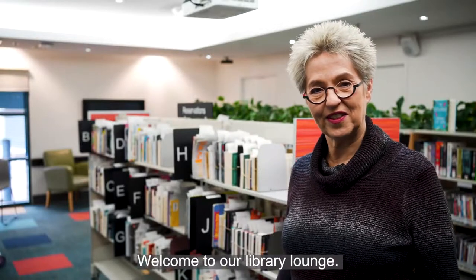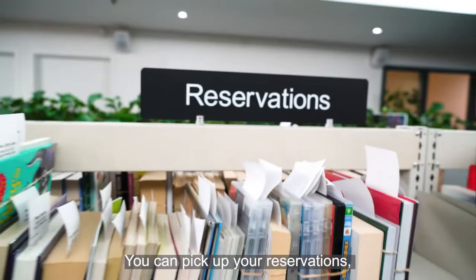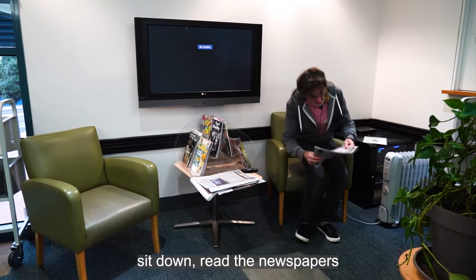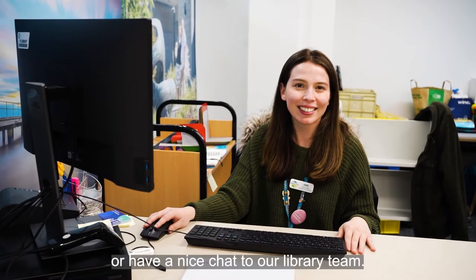Welcome to our library lounge. Here you can borrow and return your items, you can pick up your reservations, sit down, read the newspapers or some magazines, or have a nice chat to our library team.